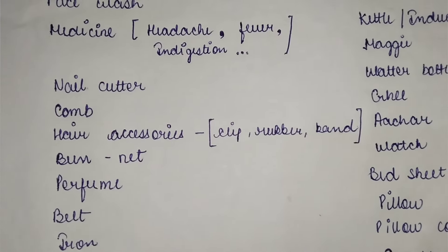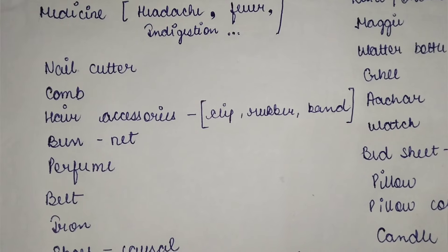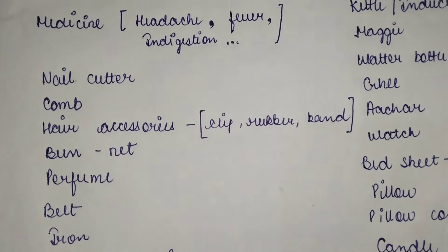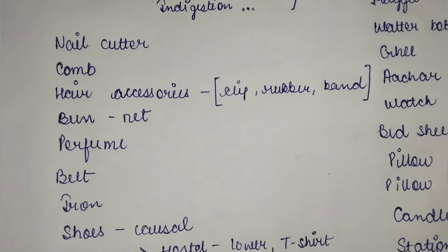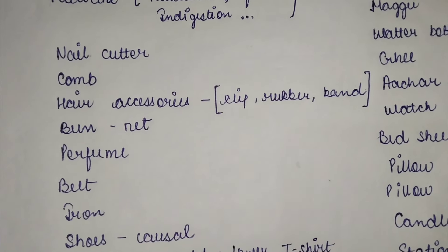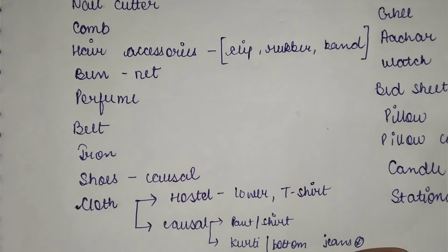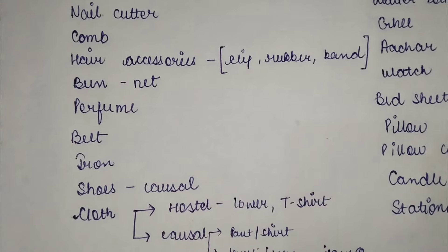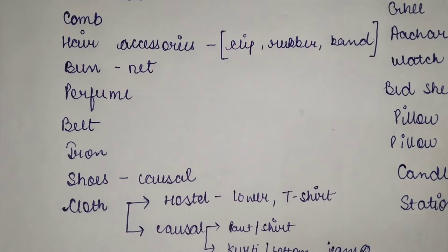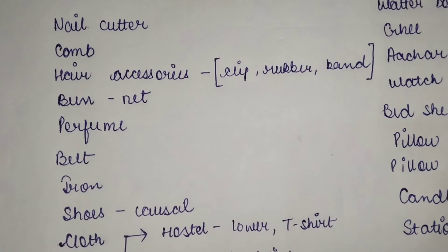Keep a comb. Hair accessories — for boys they may not be as important, but for girls they are essential; you'll always need hair bands. Next, keep a bun net — in colleges we often have to put hair in a bun, so keep a juda net, available at any cosmetic shop. You will also need a perfume of your favorite fragrance, a belt, and an iron to remove creases from your clothes.